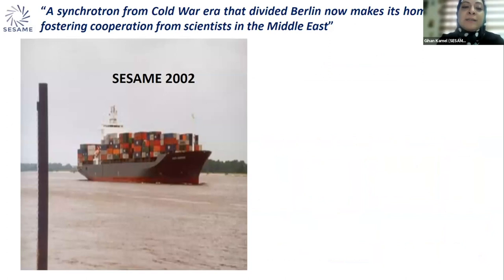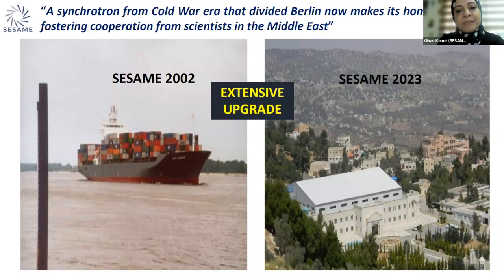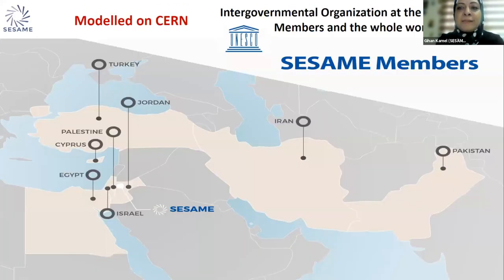We started with a donated machine and equipment for beam lines and instrumentation — this one was dismantled from Germany. What you see in this picture is SESAME in 2002 as these components left the harbor in Germany going to their new homeland in Jordan. The picture on the right is SESAME as it exists in 2023. We are still using parts of the donated equipment, but SESAME has undergone an extensive upgrade and we are now running a totally new storage ring, which is the third accelerator of the facility.